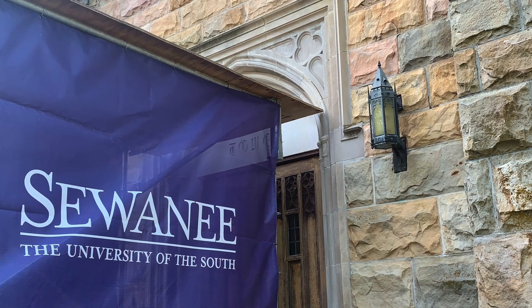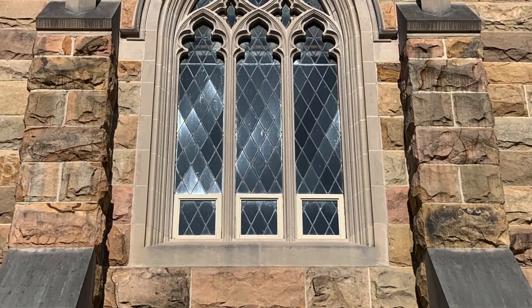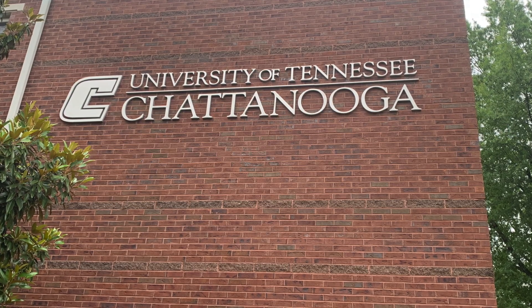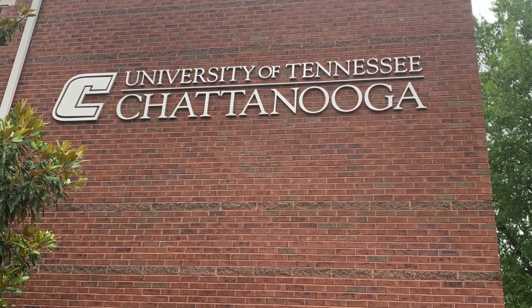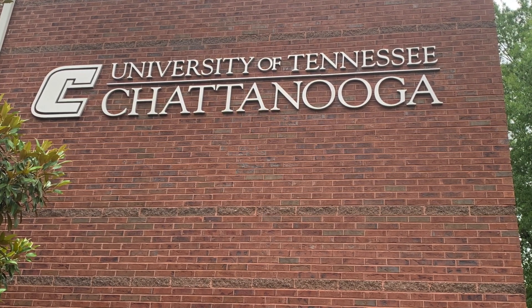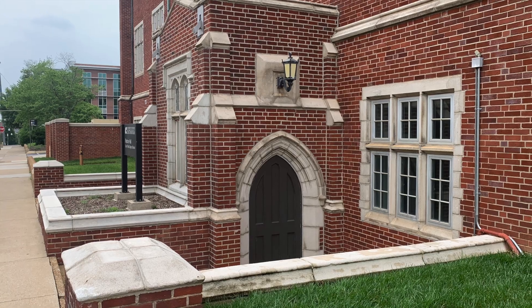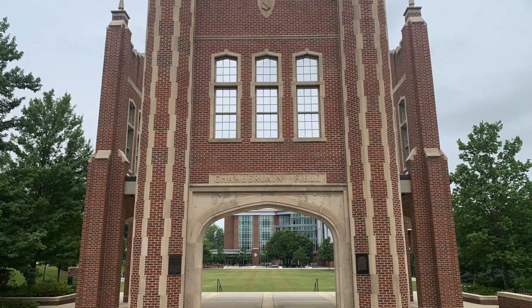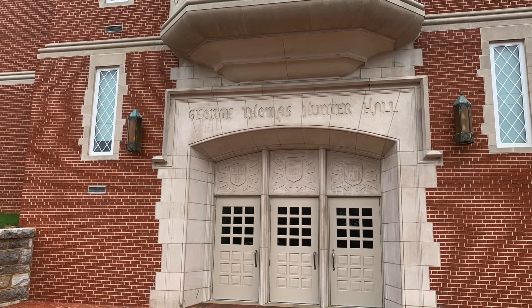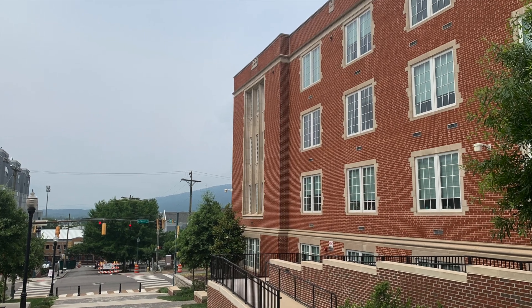The exteriors of the buildings on Sewanee's campus are built entirely using locally quarried sandstone. Unlike the crafted stonework on the exterior buildings of Sewanee, Berry College, and Oglethorpe University, the exteriors of the buildings at the University of Tennessee Chattanooga's campus are built in red brick. Chosen most likely because of its relatively inexpensive cost, the exteriors still represent the intricate craftsmanship and skilled workmanship associated with collegiate gothic architecture.